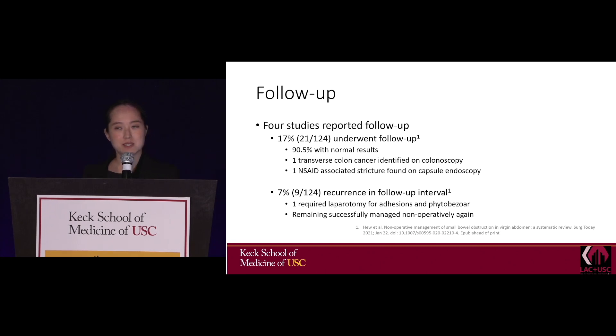What happens to these patients when they leave the hospital? Four studies reported follow-up, but only 17% of patients had follow-up. One malignancy in the transverse colon was found on follow-up colonoscopy, and one NSAID-induced stricture was found on capsule endoscopy. Seven percent of non-operatively managed obstructions had recurrence, but these were managed non-operatively again, and only one required laparotomy.